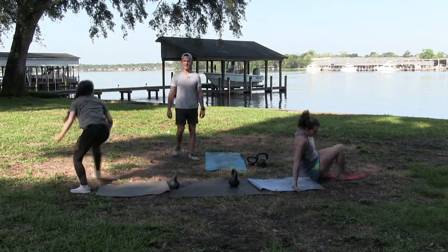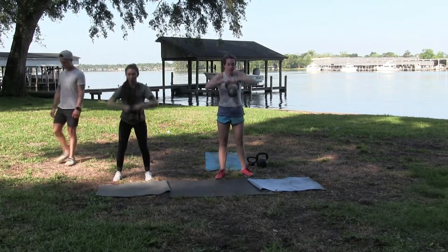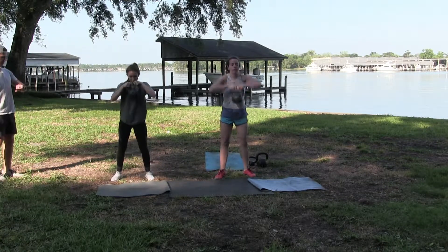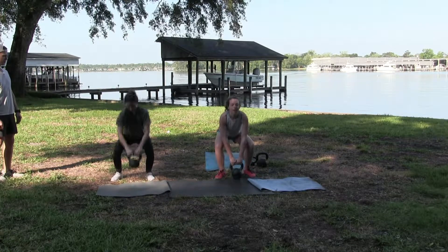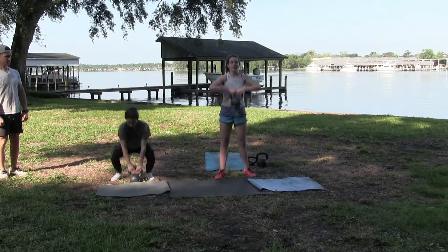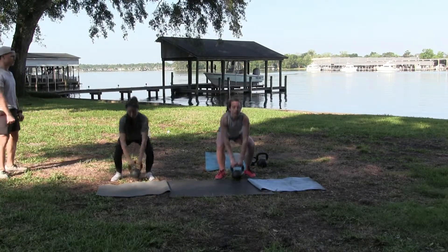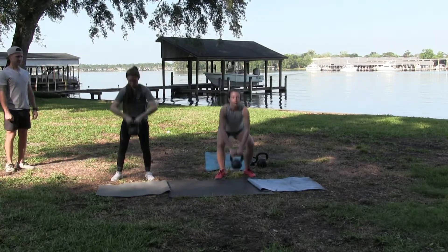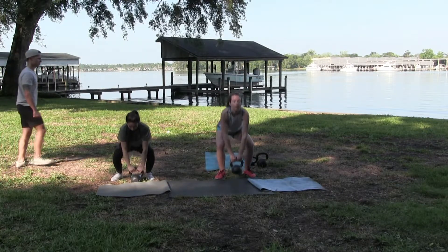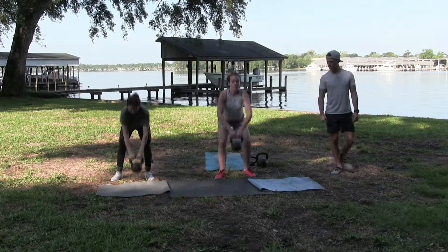Back to round one — 10 seconds for the high pull. Go. Just bring your elbows up and do it. So it's like — there it is.